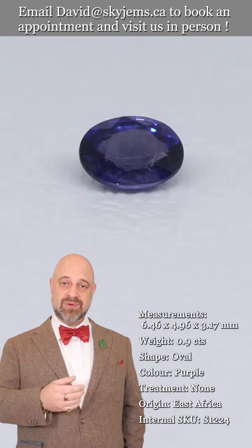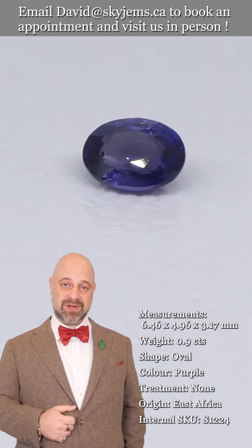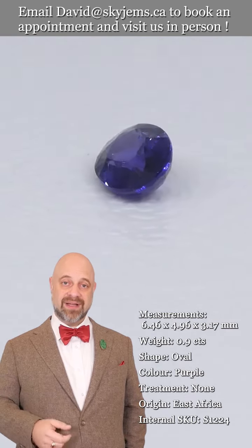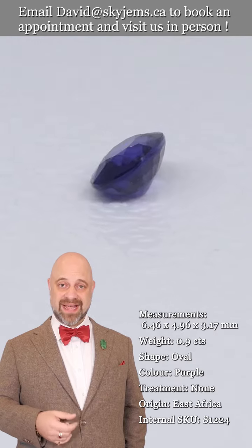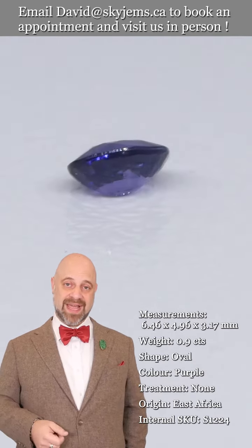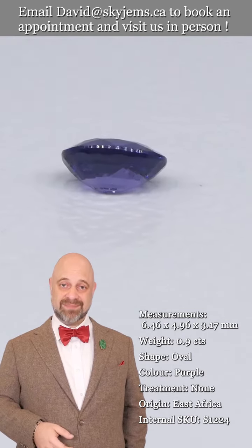That's why we have a 30-day no-questions-asked money-back guarantee. That's also why we always like to invite clients in to view gems and jewelry in person whenever possible. If you are in the Toronto area, come on by — we'd love to host you and have you take a look at this sapphire and all the wonderful gems we have.